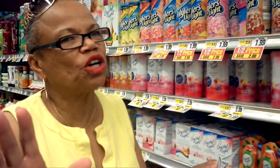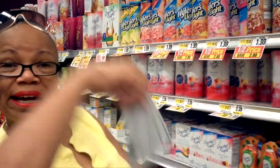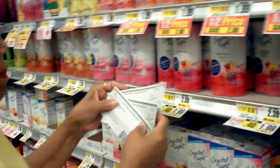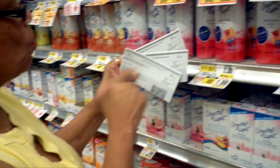So what did I do? I wrote Kraft Foods and told them — I said I love, love, love Crystal Light, but this is what happened with the fruit punch. About two months later they wrote me back, so apologetic. They said we are so sorry, it must have happened with the machinery. They sent me three coupons for free Crystal Light up to a value of $4. So I can get an 8 to 10 quart canister of Crystal Light on the go, up to a value of $4.